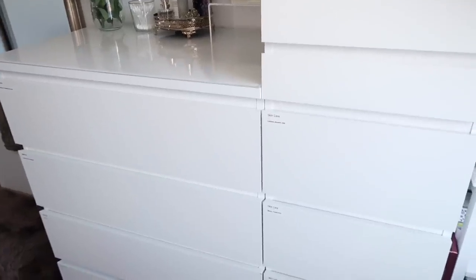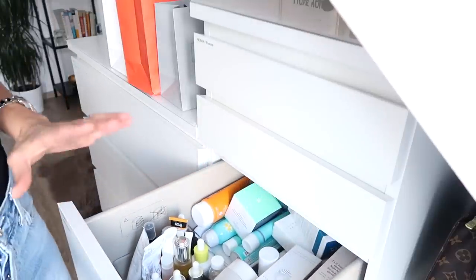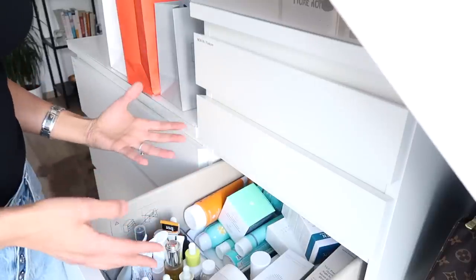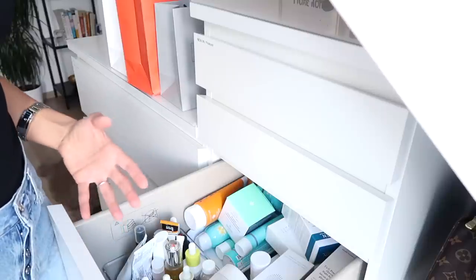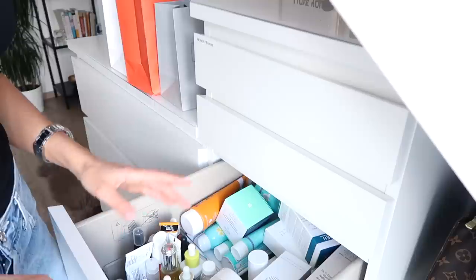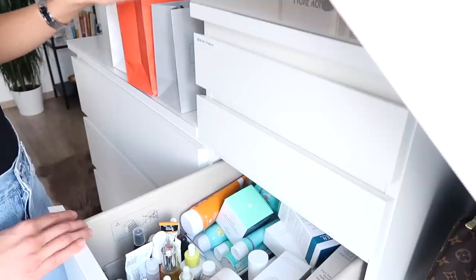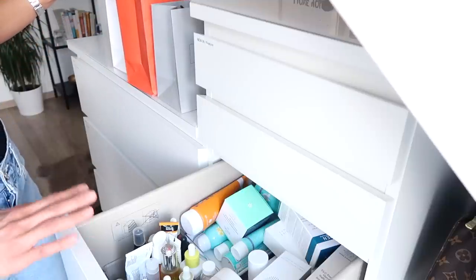The bathroom part of my skincare is done and now we are on to the second part, which are in these drawers right here. I have these organized by category - lotions, serums, and oils in the first one; masks and treatments over here; cleansers and toners; and the bottom one is some hair care. Just like I did with the bathroom skincare, I'm going to go through all of these and see what's old, what I have to get rid of, what's new that I want to try, and also some things I could put into giveaways for you guys. Things that are half-used but haven't expired I'm going to put into a donation pile. So I have three bags: one for giveaways, one for donation, and one for products that are just old and expired.